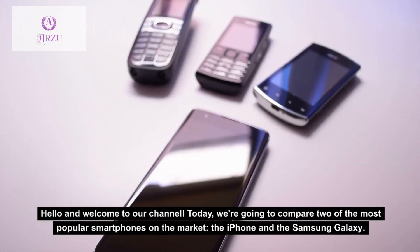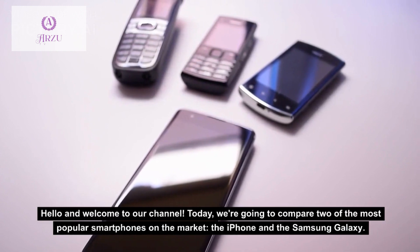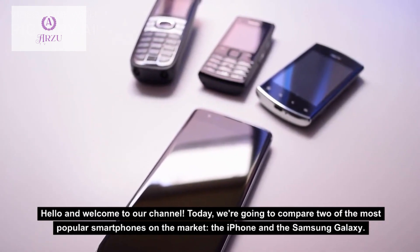Hello and welcome to our channel. Today we are going to compare two of the most popular smartphones on the market, the iPhone and the Samsung Galaxy.